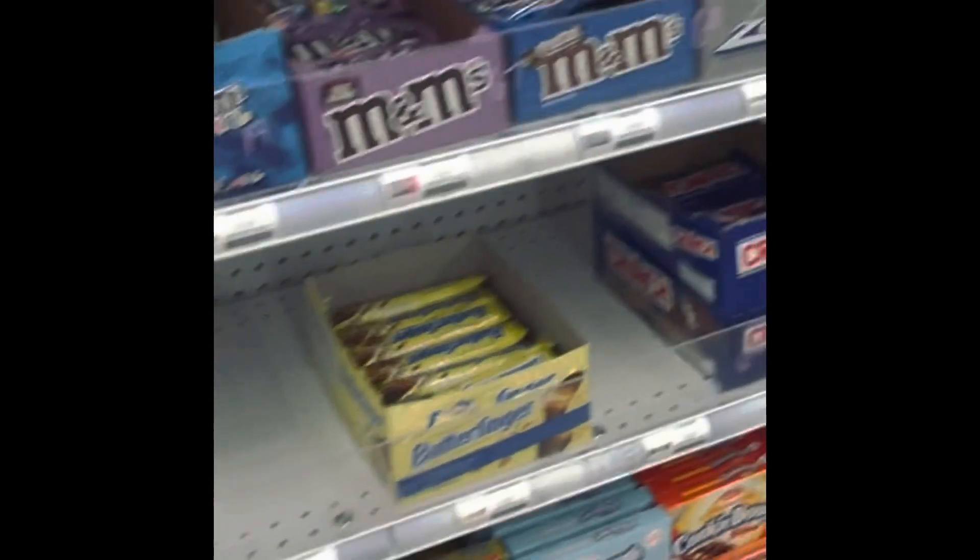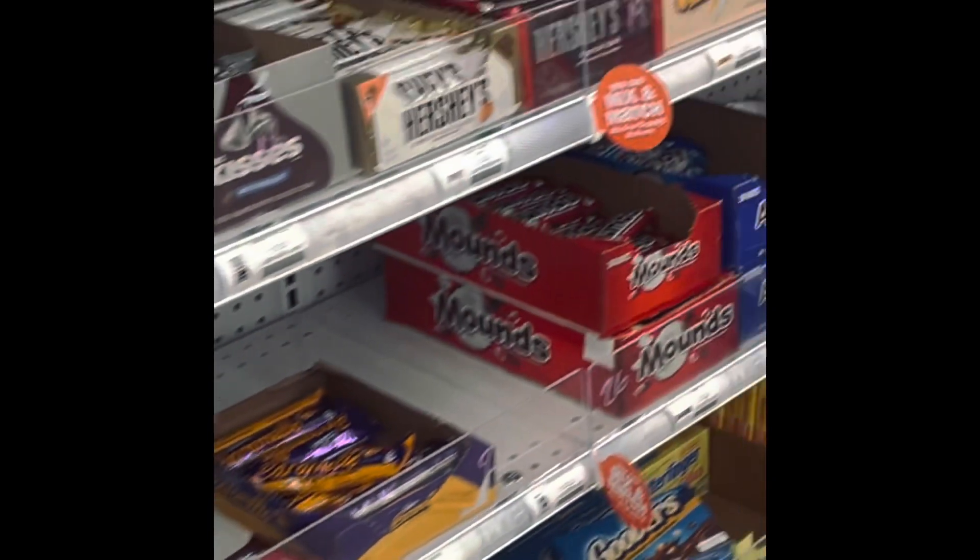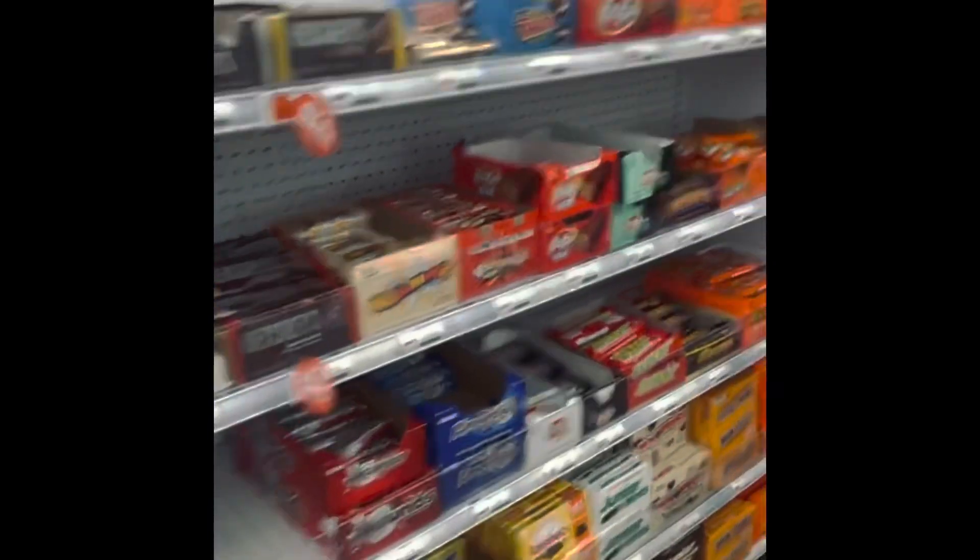Look at all the old-style vintage candy they still carry. I was so happy when I saw all of this. Take a close look — check out all the candy they have. I wouldn't doubt that other store locations carry different candy and merchandise as well. But check it out — maybe you'll find some candy you haven't been able to find in a long time, here at Five Below.